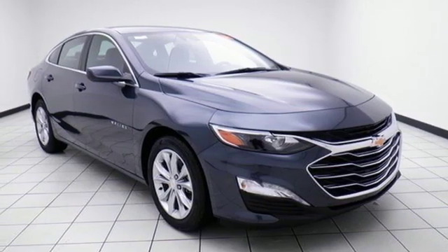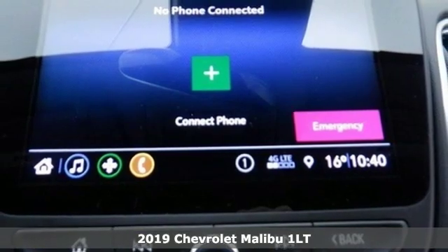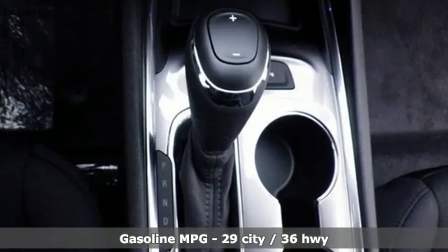Here's a new 2019 Chevrolet Malibu. Dramatic style with a strong sense of safety, this Malibu is style with a purpose. It's equipped for all your driving needs and wants.